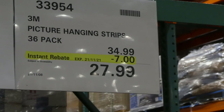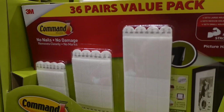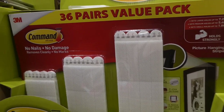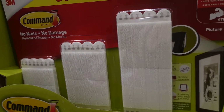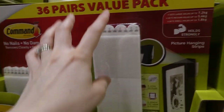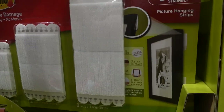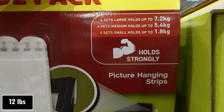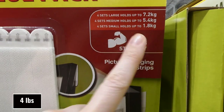The 3M picture hanging strips are a 36-pack, $7 off down to $28. It says no nails, no damage, removes cleanly with no marks. I like Command hooks but you have to be careful removing them — humidity can mess with the adhesive, and some have taken a chunk of wall with them or the tab breaks off. Four large sets hold up to 7.2 kg, four medium sets hold up to 5.4 kg, and four small sets hold up to 1.8 kg. These are great for apartments.